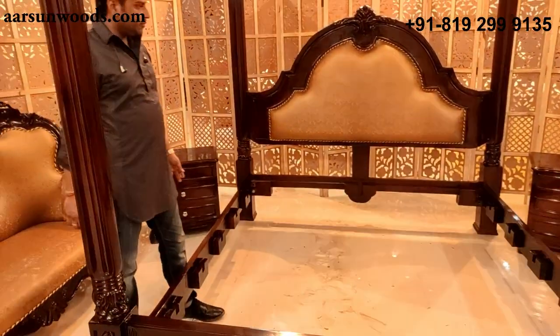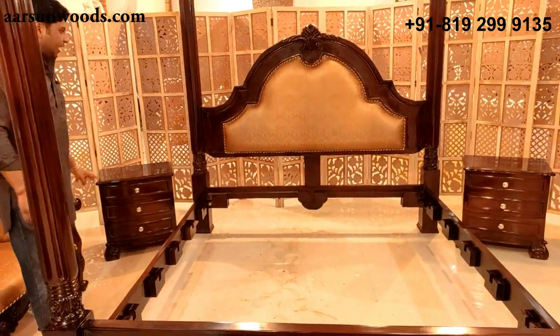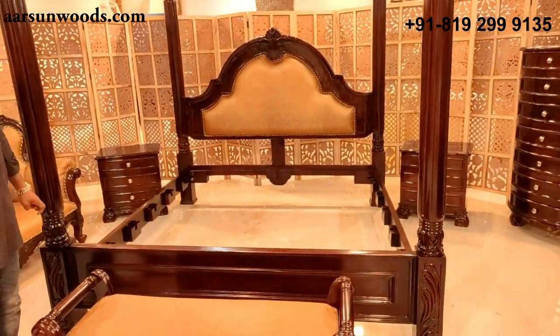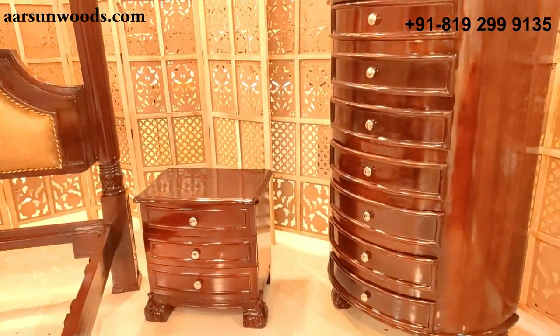With the bed we have two side tables with a height of 24 inches — a little higher than the regular size, 20 inches in length, with a very nice simple design and three drawers each.